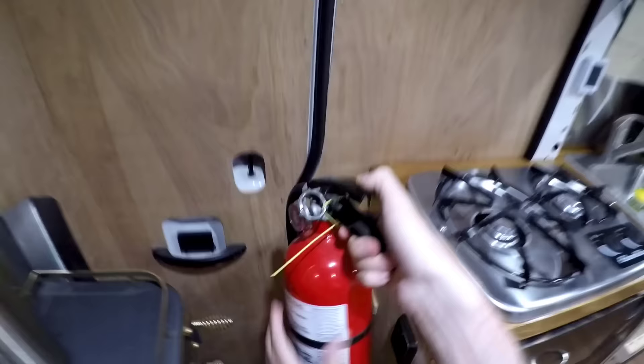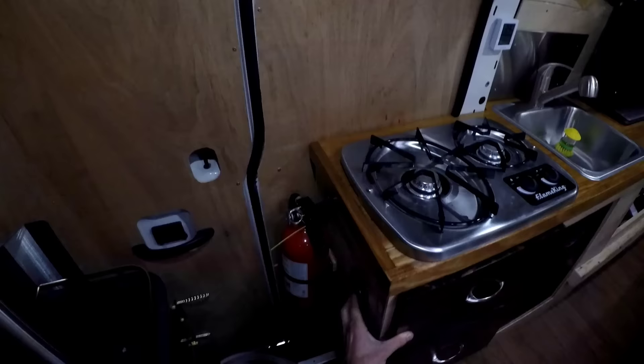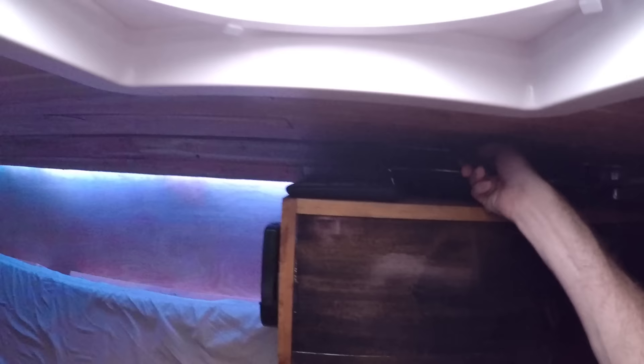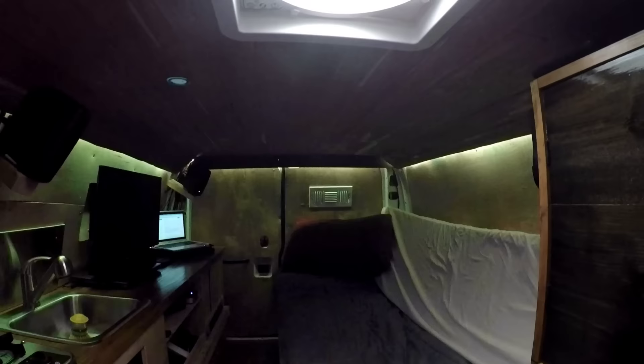I have my fire extinguisher right here — I can take it off quickly if I need it. That's just a normal fire extinguisher from Home Depot. Then I have my lighting switches to turn on and off the lights. I have six lights all the way around. The secondary lighting switch controls this little mechanism above this cupboard, and I can put it on any color I want. It also jumps between colors, and I have a fun mode where it syncs to the music beat.